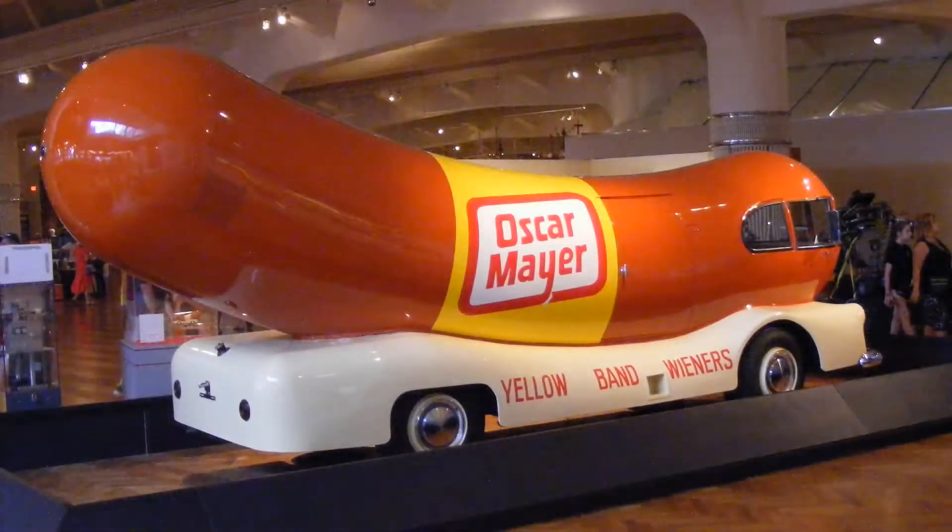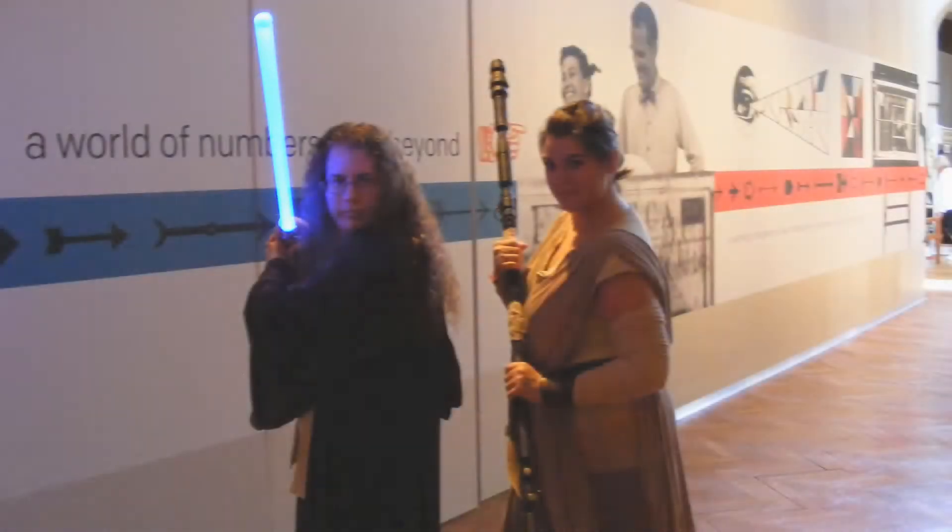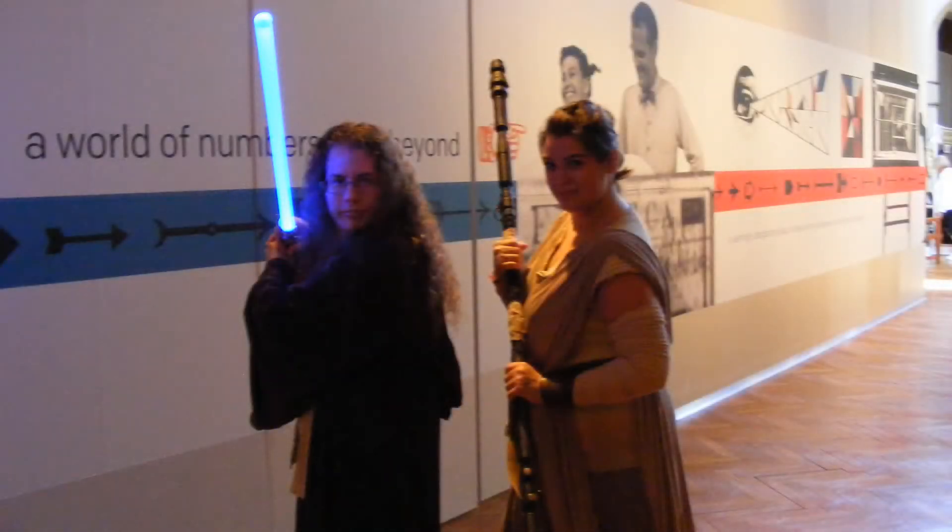The Makers Fair is held at the Ford Museum, and no trip to the Ford Museum is complete without seeing the Oscar Mayer Wienermobile. There was also a fair share of cosplay costumes walking around the fair.